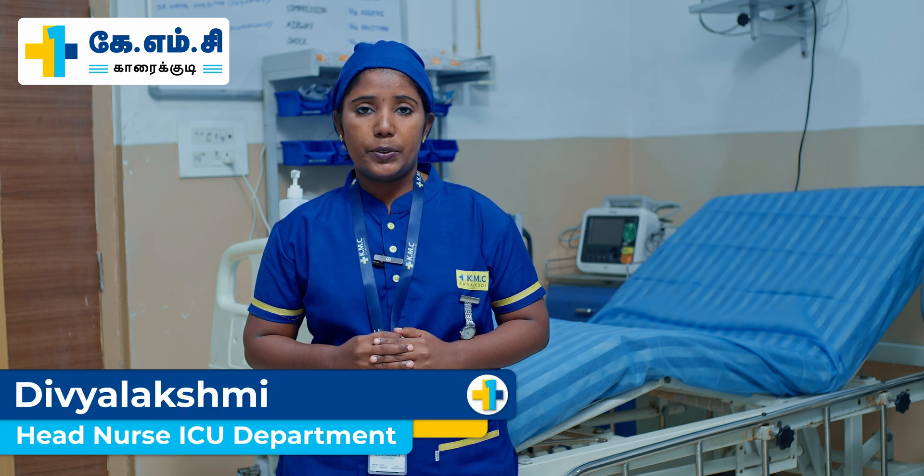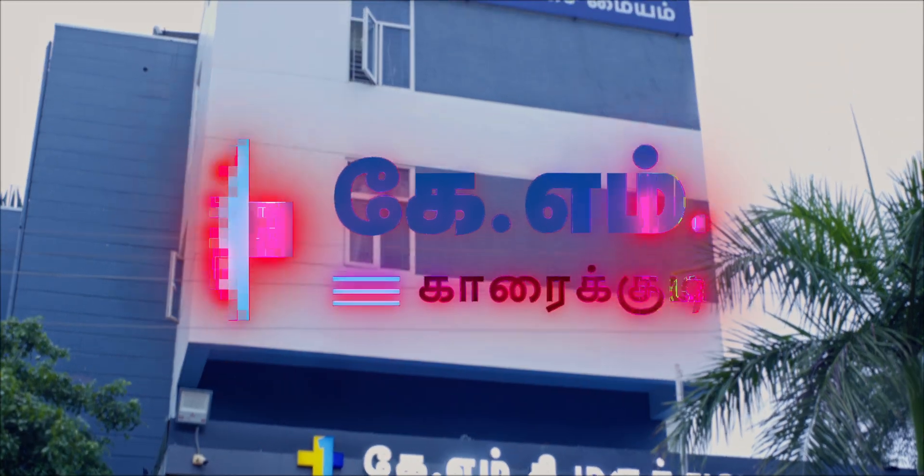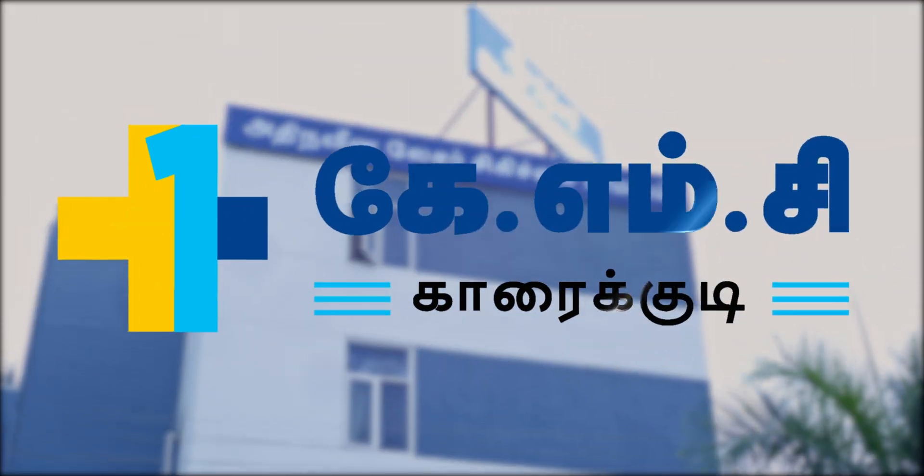This is Divya, Head of the ICU Department, KMC Hospital, Karaykudi. In this video, we are going to see all different types of equipment we are using in the intensive care unit.